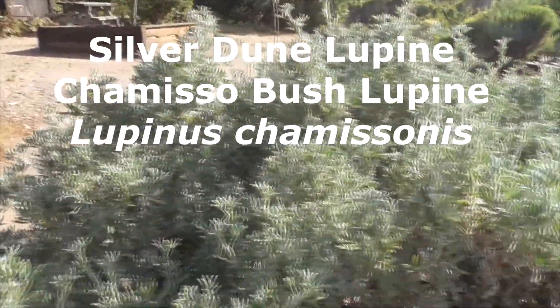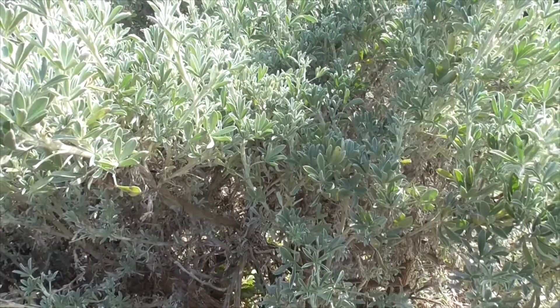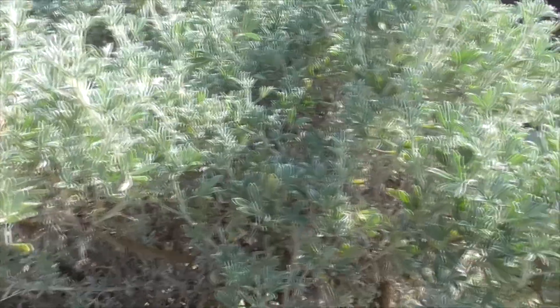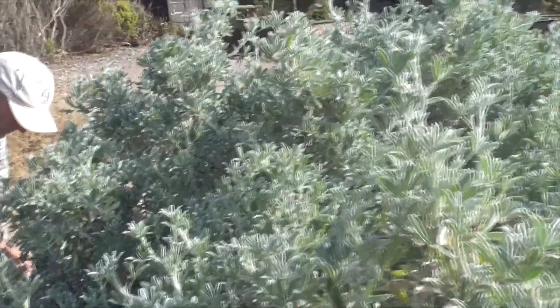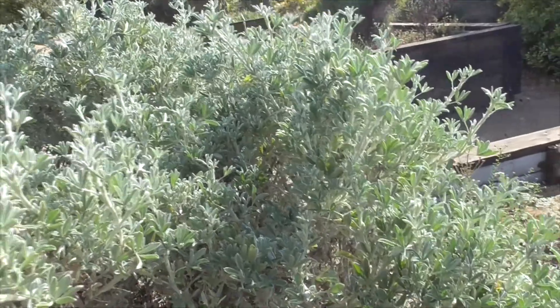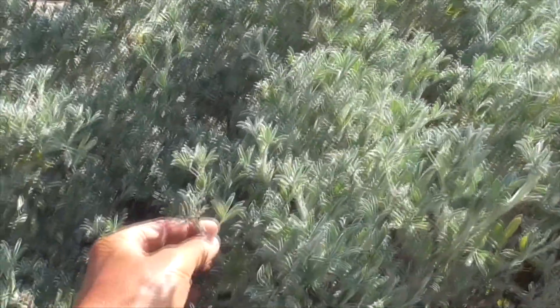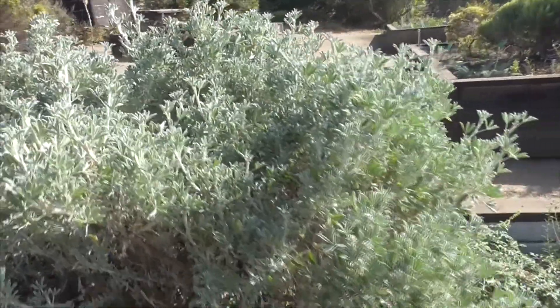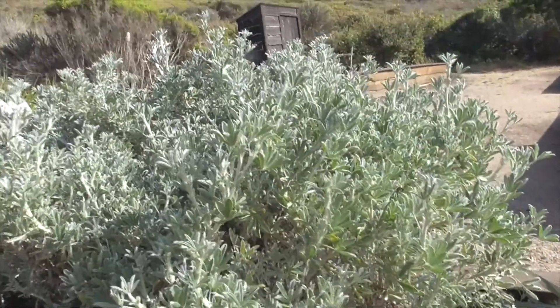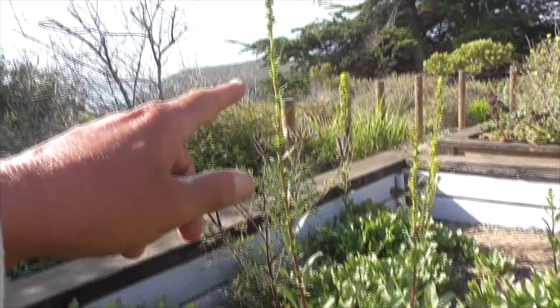This guy we find all over the place — Silver Dune Lupine, or lupine, Lupinus chamissonis. The seeds of this plant are poisonous, so don't eat the seeds. The fruit is a legume, but we don't have any seeds on this plant right now. We have lots and lots of silvery, glossy leaves that come in little bundles on the stem and are very soft and velvety. This is a real good plant to have. Silver Dune Lupine will give you little purple flowers that kind of stick up on an inflorescence.